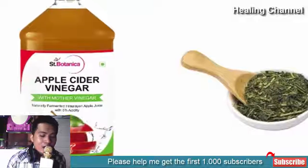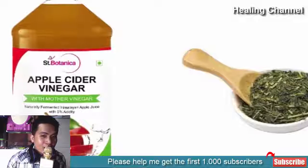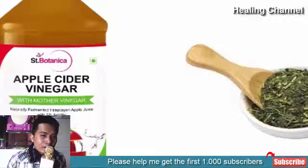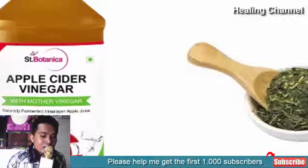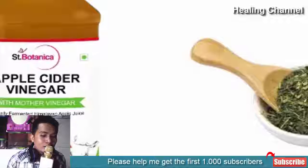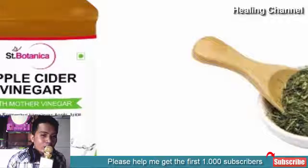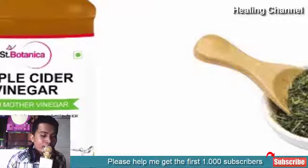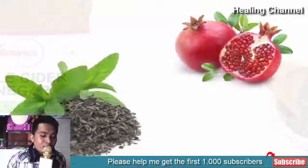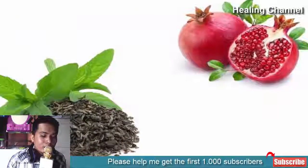7. Green tea and raw apple cider vinegar: Add 3/4 cup of green tea to 1/4 cup of raw apple cider vinegar and stir thoroughly. Wash your skin with water, then apply the toner with a cotton ball. The antioxidant and anti-inflammatory properties of green tea help repair skin damage, while the apple cider vinegar removes toxins from your skin to diminish acne.